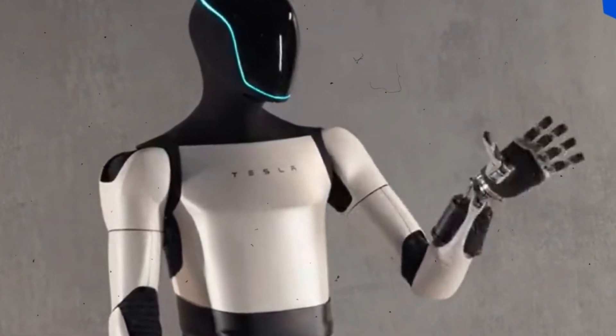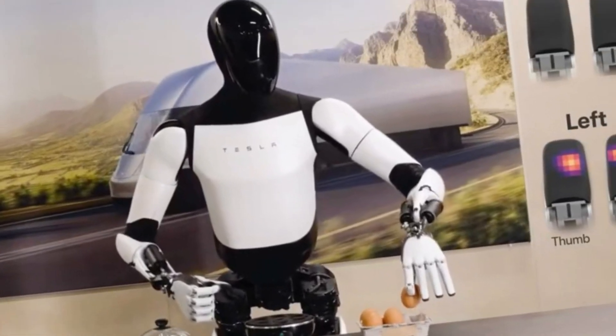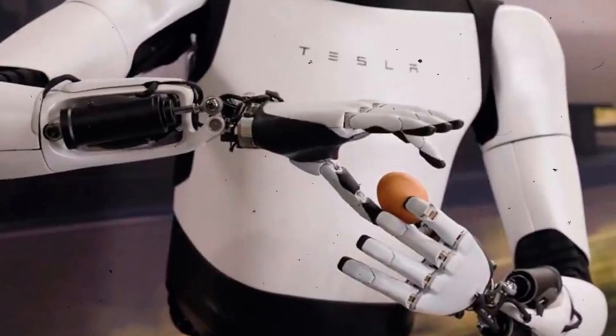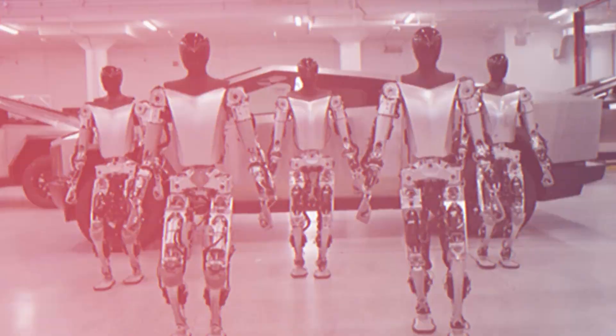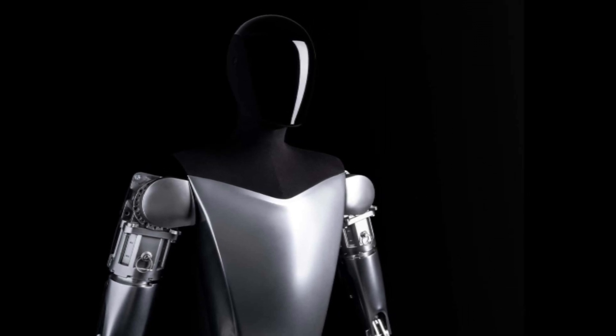Although it still relied on wheels for mobility, the real showstopper was its hands. These hands, with their 11 degrees of freedom and tactile sensing, displayed unparalleled dexterity, handling fragile items like eggs with ease. The skin-like covering on its hands not only added a touch of human-like appearance, but also enhanced its grasp and sensitivity to touch.